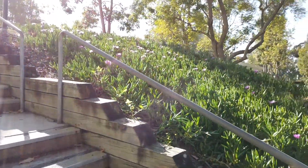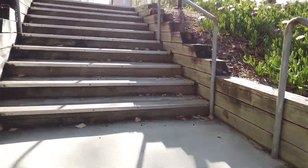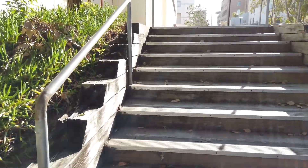Look at this purple flower. It's a weird flower. I haven't seen it before.